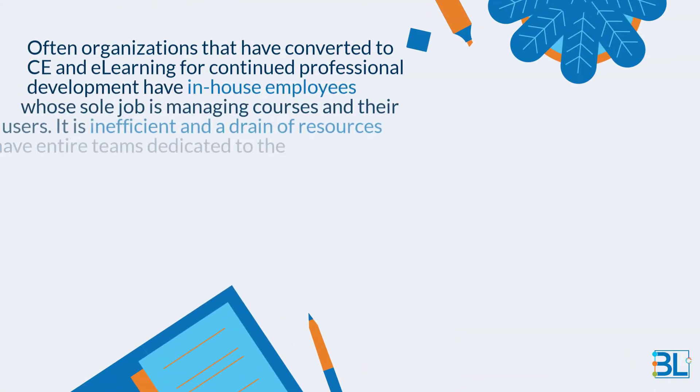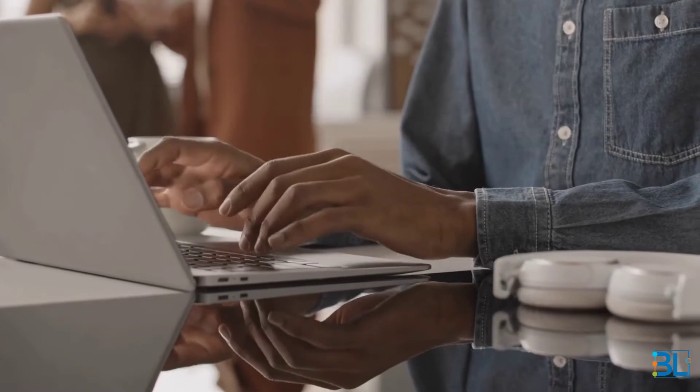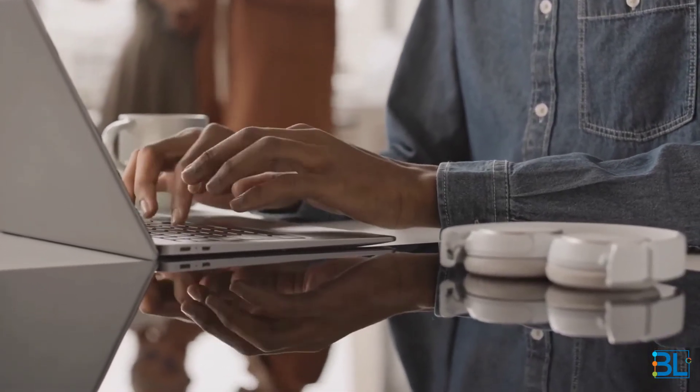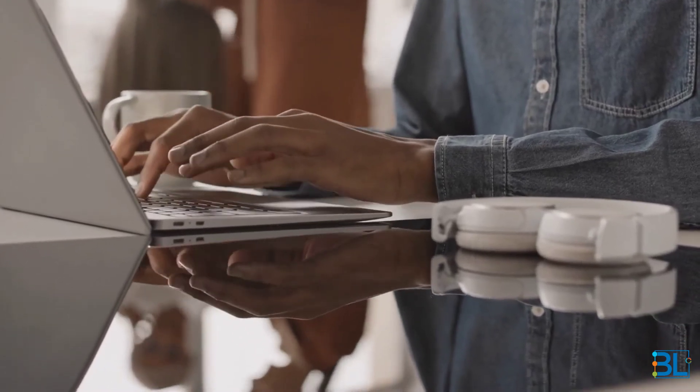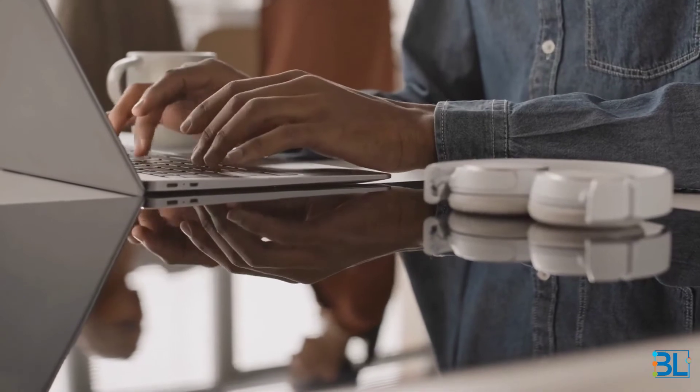Often, organizations that have converted to CE and e-learning for continued professional development have in-house employees whose sole job is managing courses and their users. It is inefficient and a drain of resources to have entire teams dedicated to the management of CE delivery. Consider using a fully managed service where you can outsource the technical operations, user tracking and data analytics, and certificate issuance. Fully managed systems can save money and resources being spent on the manual labor of CE and e-learning content delivery.